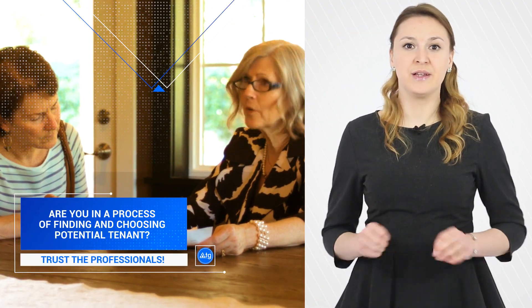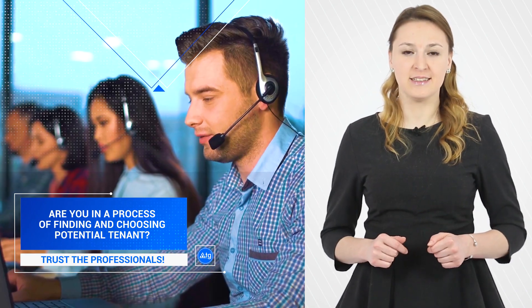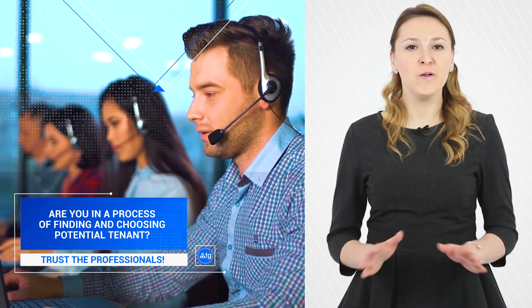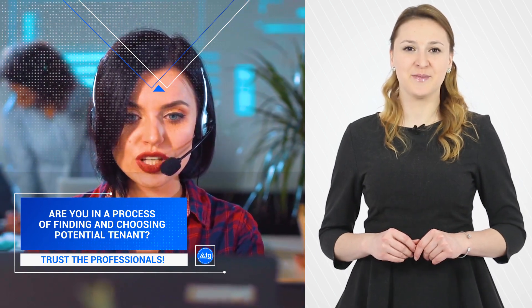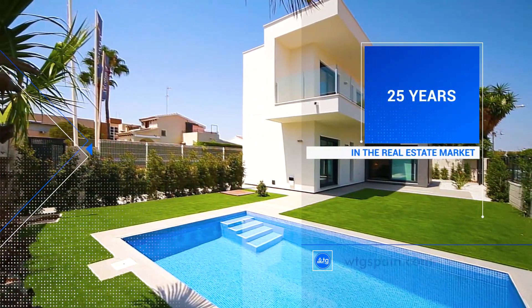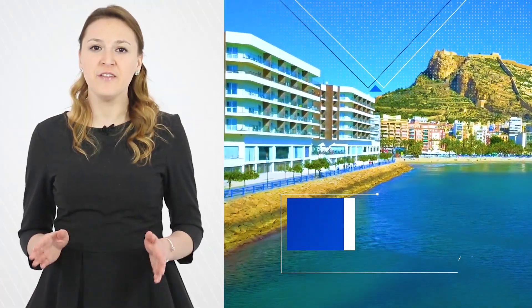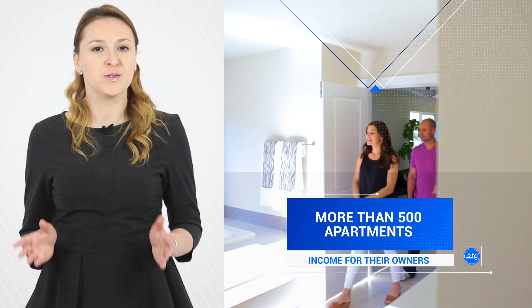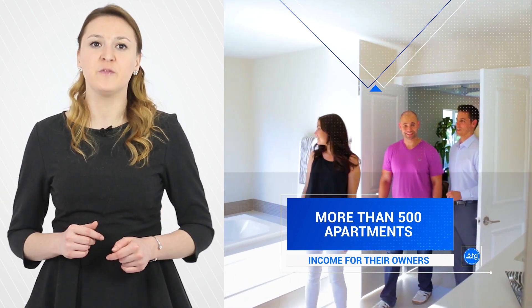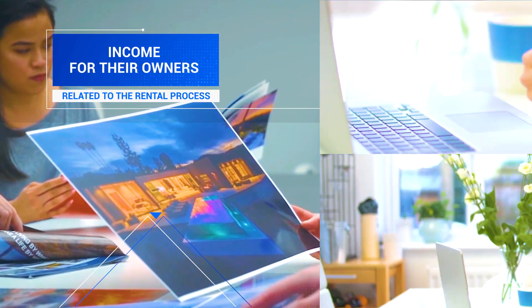If you want to avoid the whole burden related to the process of finding and choosing potential tenants, you can hand over all the concerns to professionals. WTG Spain has been in the real estate market for over 25 years now. With us, more than 500 apartments have become a source of permanent income for their owners. We will take care of the whole spectrum of services related to the rental process.